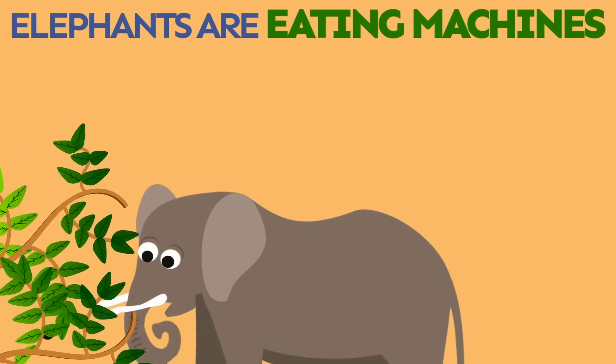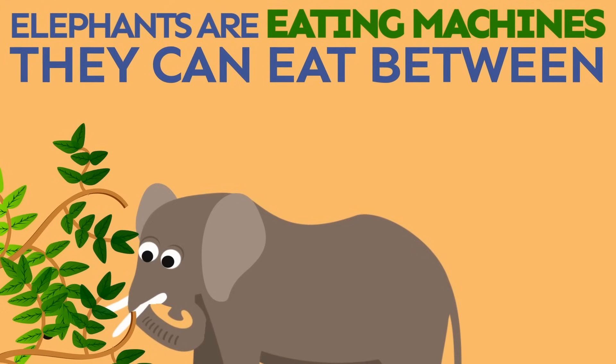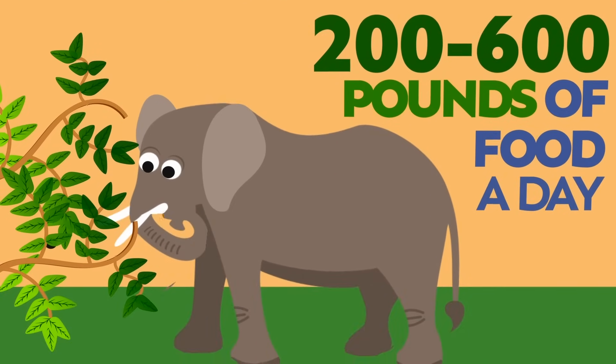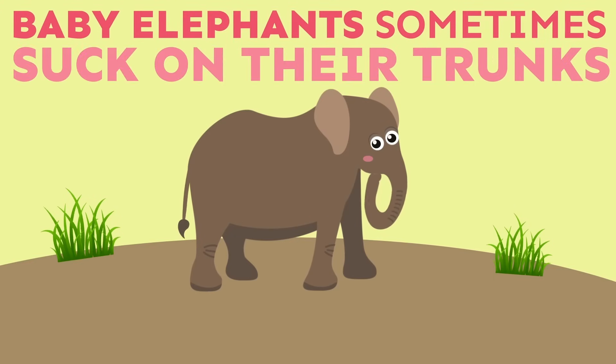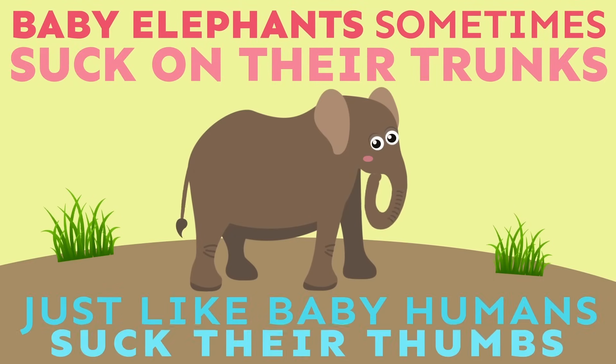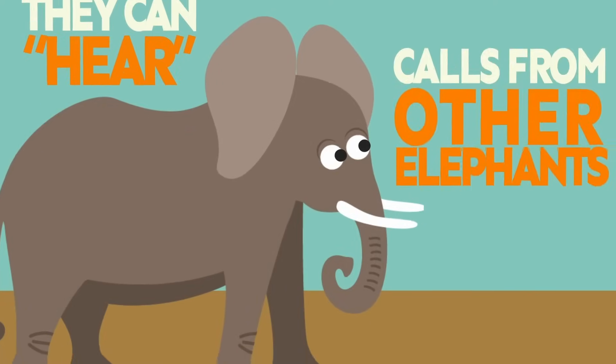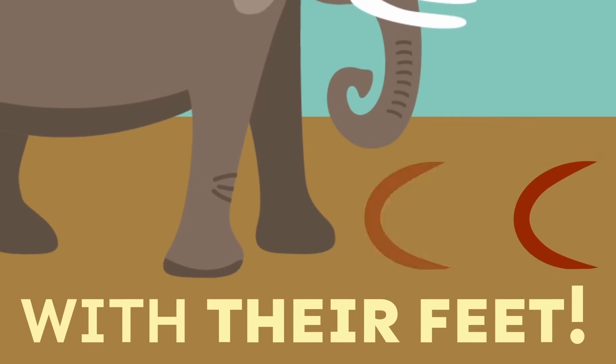Elephants are eating machines. They can eat between 200 to 600 pounds of food a day. Baby elephants sometimes suck on their trunks, just like baby humans suck on their thumbs. Elephants can hear calls from other elephants through the ground with their feet.